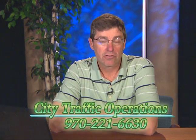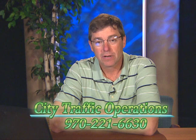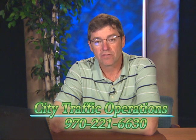If anybody has any questions or would like to talk about it or get more information, they can call us at the City Traffic Operations Department at 970-221-6630.